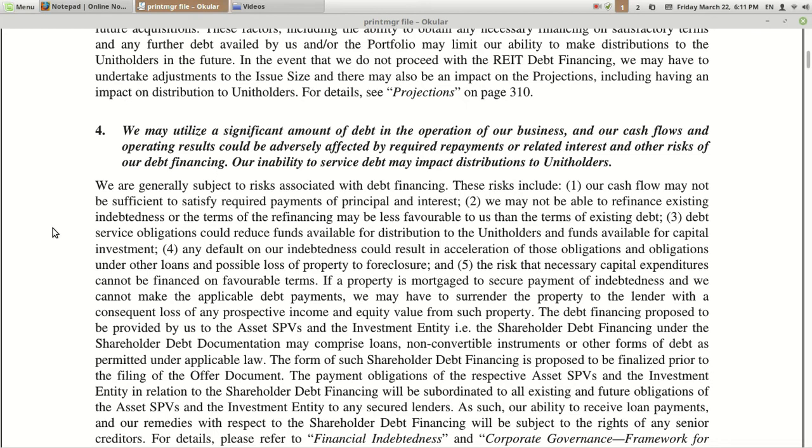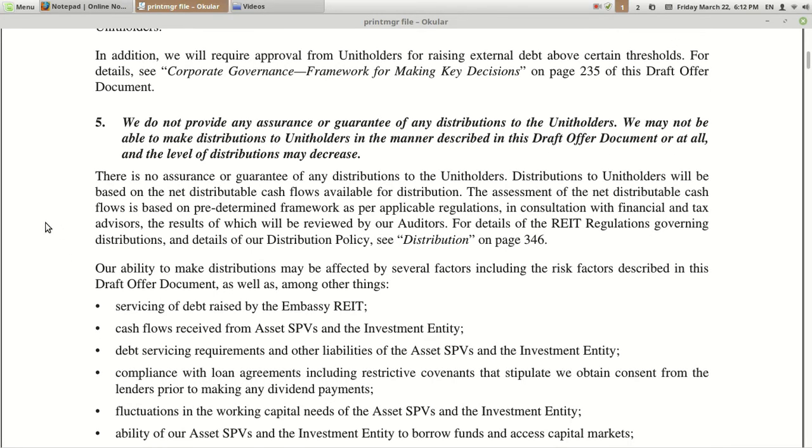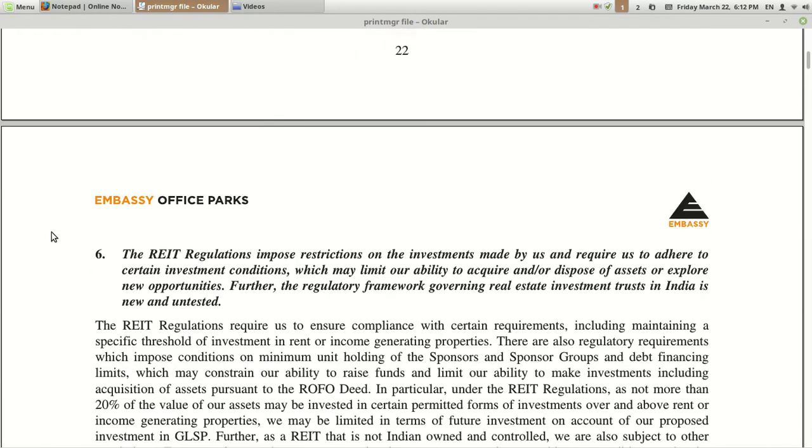Fifth risk: they may utilize a significant amount of debt in the operation of their business. If they use the cash generated from selling units to finance the debt, their operational cash flows may get impacted. Sixth risk: they have no assurance or guarantee of any distributions to unit holders — they may not be able to make distributions in certain circumstances, which is essentially an extension of the earlier points about cash flow and debt obligations.